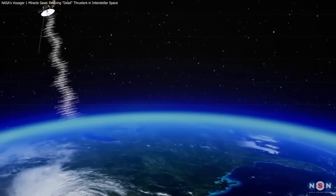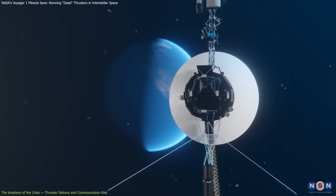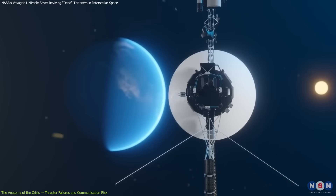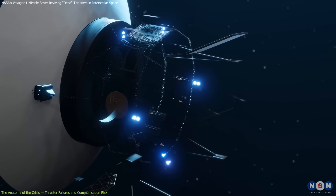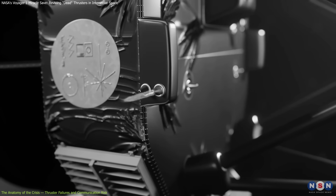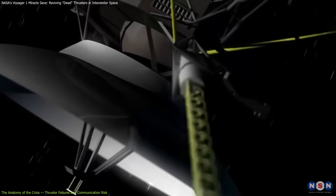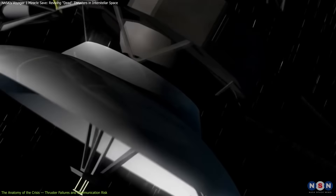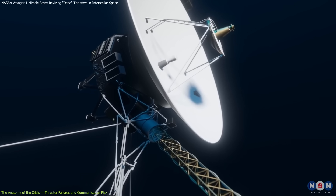Voyager 1's ability to communicate with Earth depends on precisely pointing its high-gain antenna at our planet. To maintain this alignment, the spacecraft uses small thrusters that adjust its orientation in space. These include thrusters that control pitch, yaw, and roll. Roll control is particularly vital — it rotates the spacecraft like a vinyl record to keep it locked onto a guide star. There are primary and backup sets of thrusters for this function.